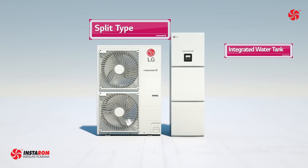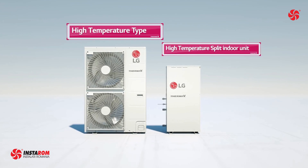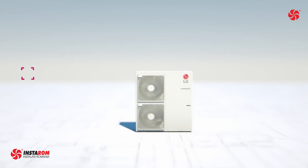When we need water at a higher temperature, we have the high temperature type series. It is suitable for houses which have poor insulation, older features, or need to meet sanitary water regulations.